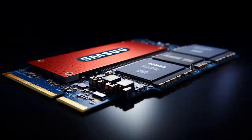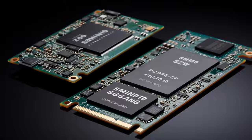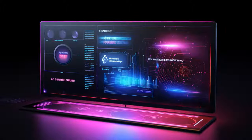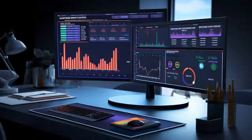Why did the Samsung 970 EVO Plus and Crucial P3 3D NAND NVMe SSD enter a race? Because Samsung wanted to prove it's not just faster in performance, but also quicker at making the Crucial P3 feel like it's stuck in storage traffic. Although the Crucial P3 boasted about its value, claiming: 'I may take a little longer to get there, but at least I won't burn a hole in your wallet on the way.'